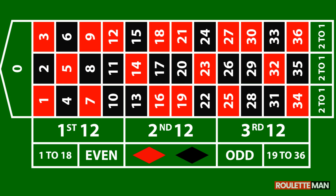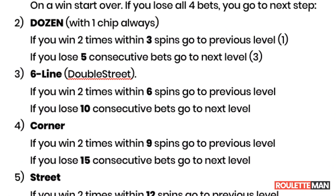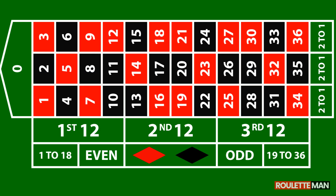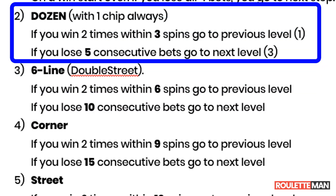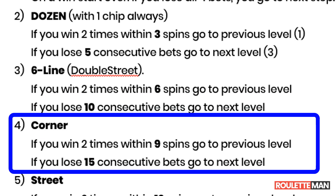Then you move to the next level, which is the dozen. Every time you win on the dozen, you reset your count of the dozen spins. But if you have two wins within three spins, then you go back to the previous level — the low or high bet. If you lose five consecutive spins, you move to the next level: the double street or six-line bet. Every time you win on the double street, you reset your count. If you have two wins within six spins, you go back to the dozen. If you lose 10 consecutive spins, you move to the next level: the corner bet.